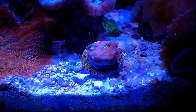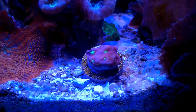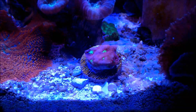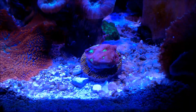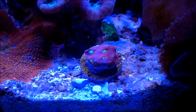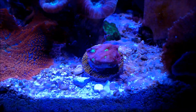They eat microplankton, or simply brine shrimps. When it comes to lighting, moderate lighting. And they are a little bit aggressive, so you do have to keep them like two to three inches away from similar type of corals, because they will sting them and cause damage to the other corals.